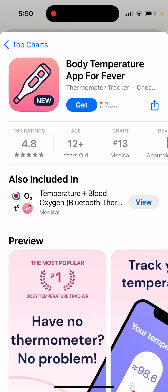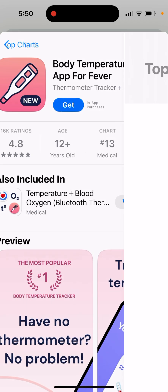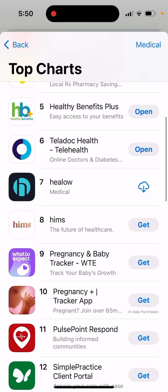So here's an interesting app — Body Temperature, app for fever. As you can see, it's quite high in the charts in the medical category in the US App Store.